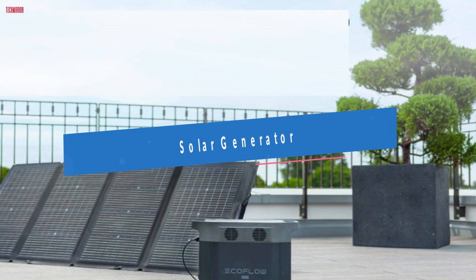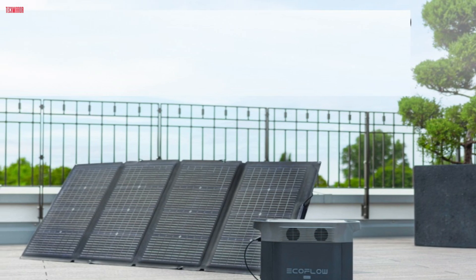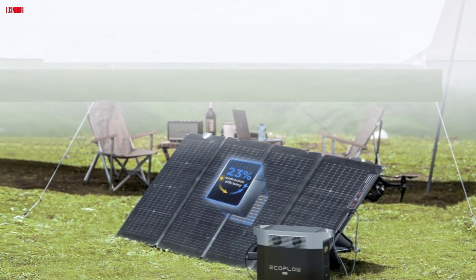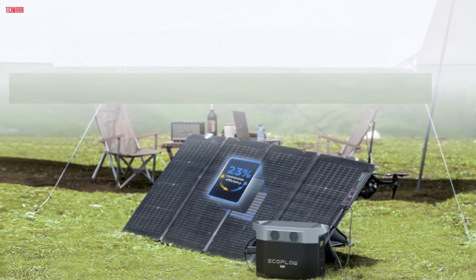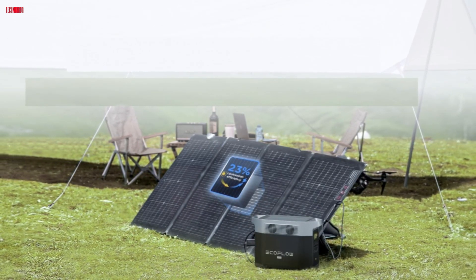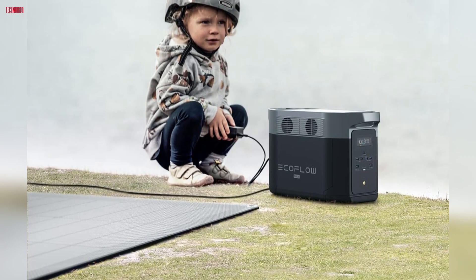Number two, the EF EcoFlow Solar Generator Delta Max 2000 is a robust and versatile portable power station, ideal for home backup, camping, RV trips, and emergency situations. With a substantial 2016WH capacity and 2,400W AC outlets with 5000W surge, it can power a wide range of appliances and devices. The included 220W solar panel allows for eco-friendly and quiet operation, making it a perfect replacement for traditional gas generators. One of its standout features is the fast dual charging capability, allowing it to charge from zero to 80% in just 65 minutes.